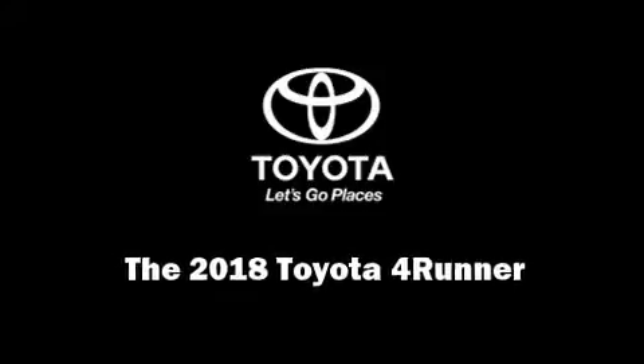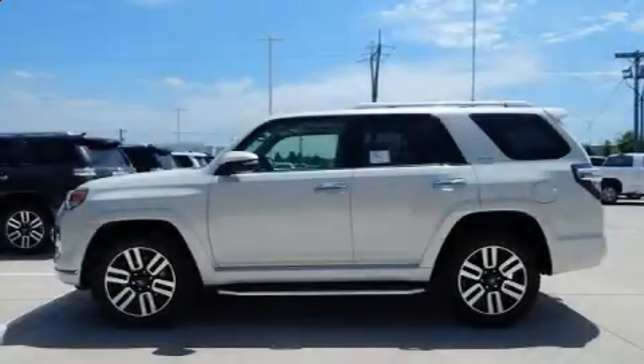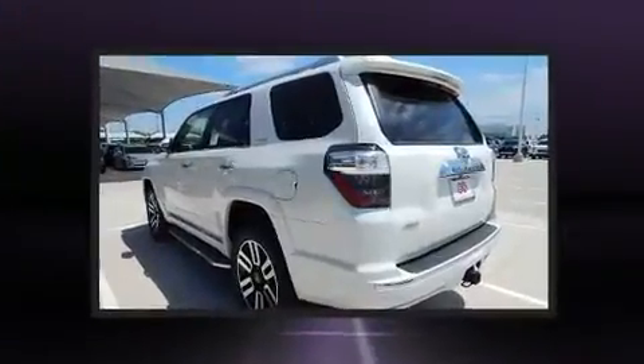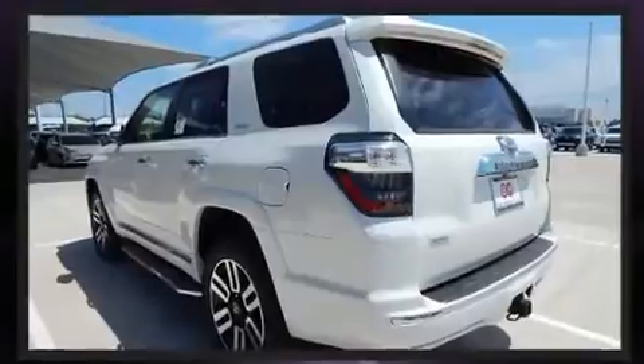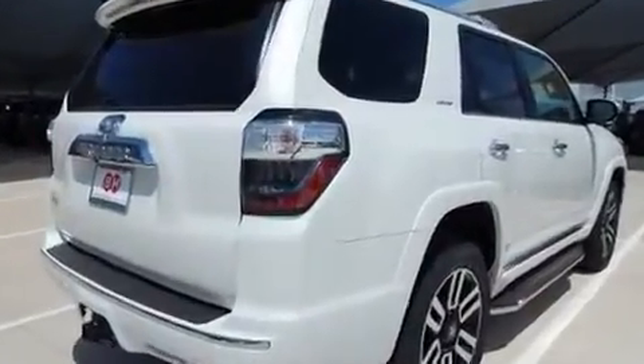Introducing the 2018 Toyota 4Runner. Smooth gear shifts are achieved thanks to the four-liter six-cylinder engine. And for added security, dynamic stability control supplements the drivetrain. Four-wheel drive allows you to go places you've only imagined.